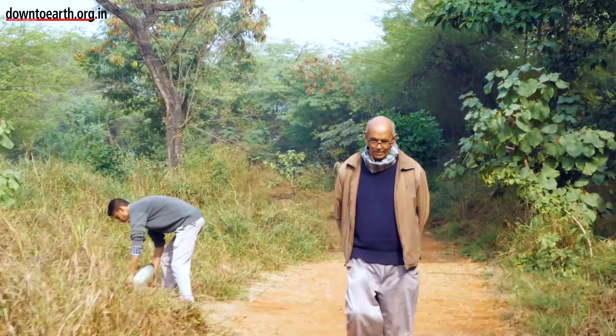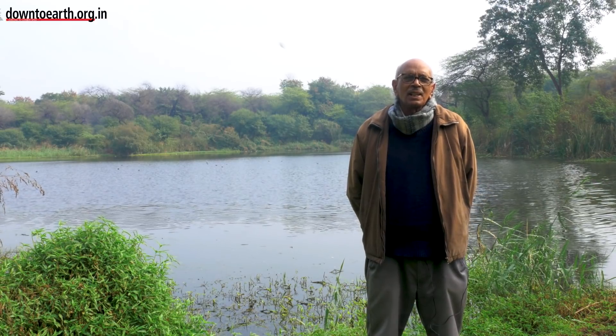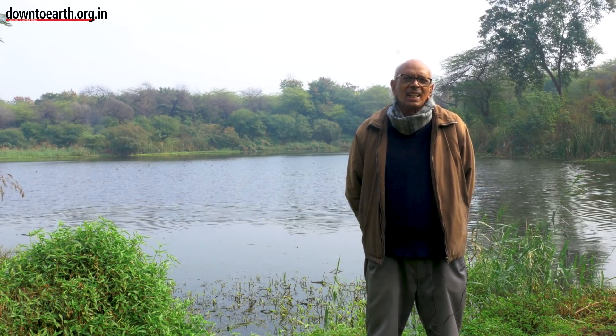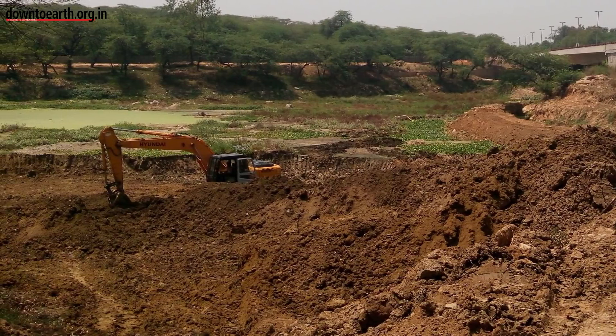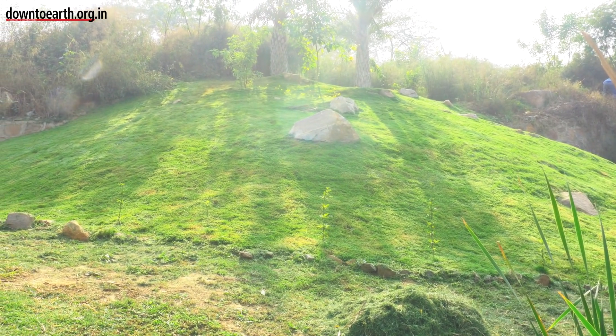The area came under our control something like in 2016. In 2016, the lake was desilted and the desilted material was used for landscaping all along its embankment.